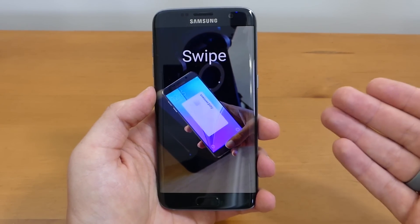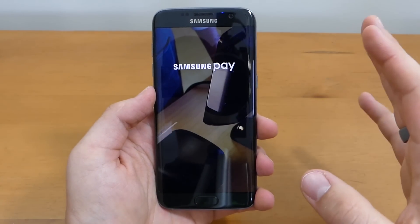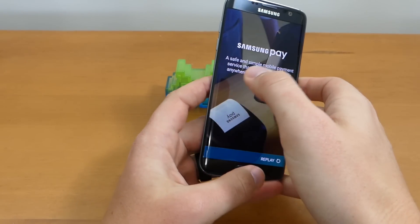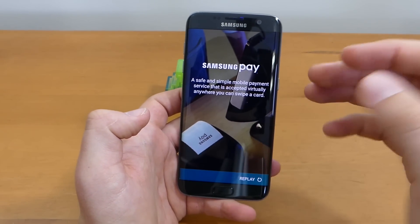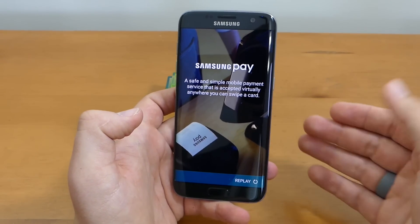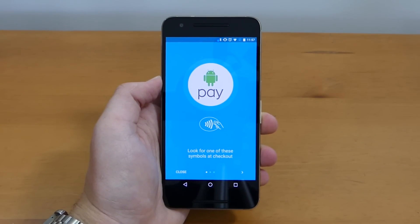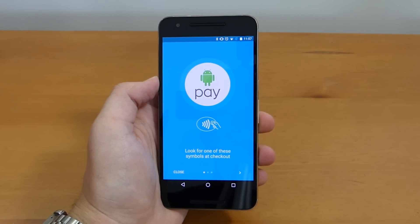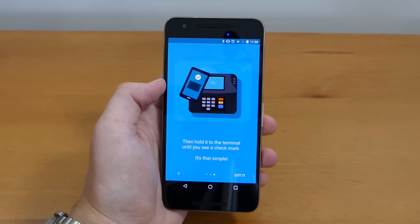Another area where the S7 Edge excels is Samsung Pay — it's better than Android Pay, better than Apple Pay. You just hold up your phone next to the payment terminal, use your PIN or fingerprint, and it works. Now, the Nexus 6P does have Android Pay support, but if you're a rooted user you cannot use any form of mobile payment. In the past developers added support for Android Pay but Android was quick to remove it. Long story short, mobile payment has become a bigger deal to me than it used to be.